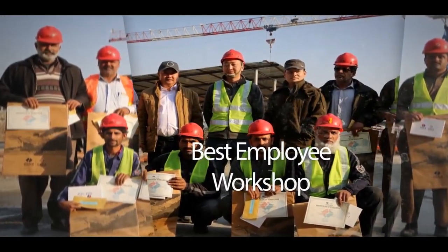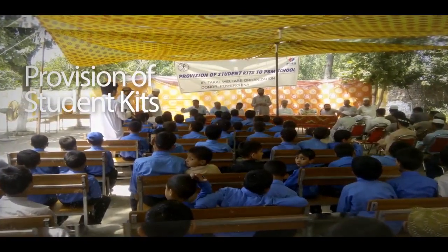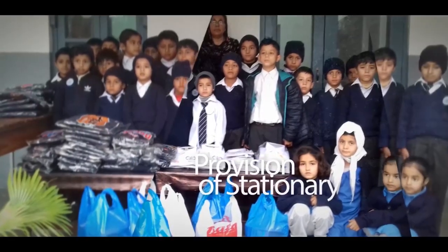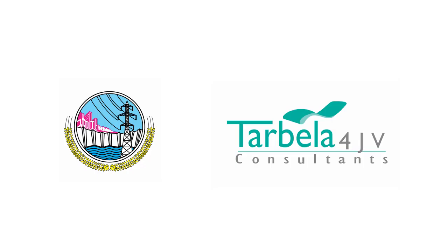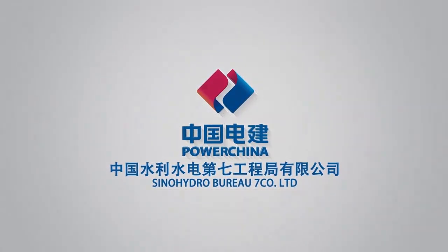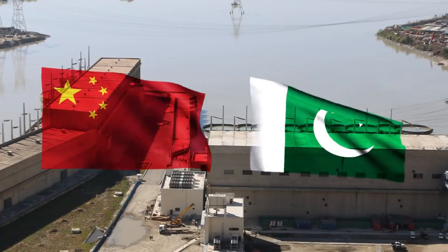Power China refurbished an English Medium Primary School at Right Bank Colony to meet the educational requirements of WAPDA, T4 CJV consultants, and Power China staff's children. Clothes, stationery, school bags, and study kits were distributed among poor pupils of the school. Many recreational facilities, including sports competitions, were organized by Power China and its site office. Power China is putting its utmost dedication and sincerity to enhance power solutions in Pakistan and contribute to the economy through its services. We see an enriched future of this country.